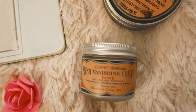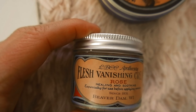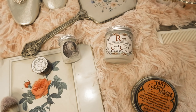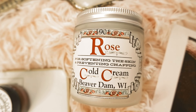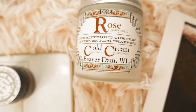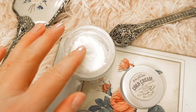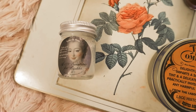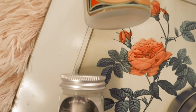Then I started diving deeper into that time period and found a company called LBCC Historical Apothecary. I wanted to find products that were historically accurate for the time. I found a rose cold cream from 1901 — cold creams were very popular during this period. It works really well at removing makeup and also as a moisturizer, so I can picture Rose having this on her vanity. I also found a really nice floral eye cream for wrinkles, dating from 1772, and I can definitely picture Rose putting this on her eyes.